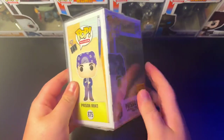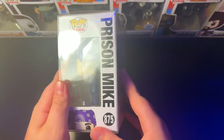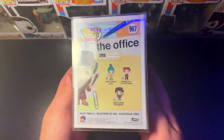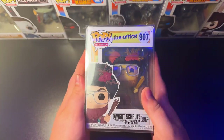We've got the 875 Prison Mike Hot Topic exclusive figure. This figure's perfect. I love Prison Mike — what a perfect moment it was in that show. We also got Dwight Schrute as Belschnickle, the Amish Santa. Absolutely hilarious. I love this figure. One of my favorites in the office set.